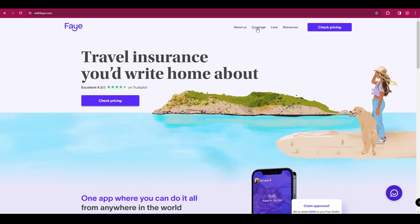Next up, we've got Faye. Faye stands out for its all-online experience. The process of getting insured is made easier and more convenient with their digital-first approach. You can get a quote, purchase a plan, and even file a claim online. This makes Faye a great choice for tech-savvy travellers.